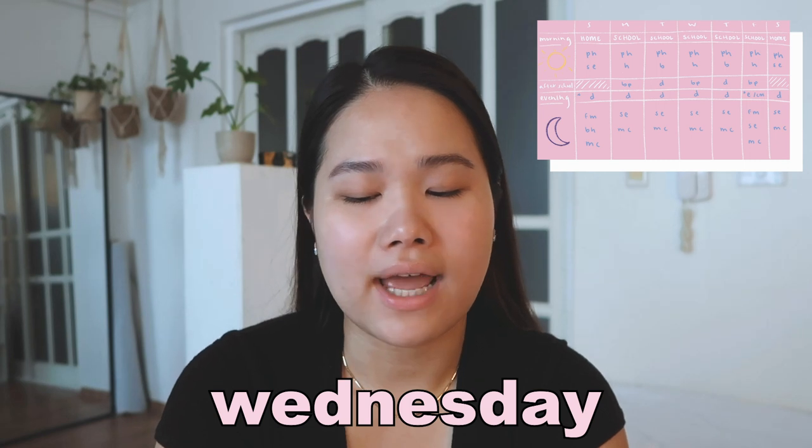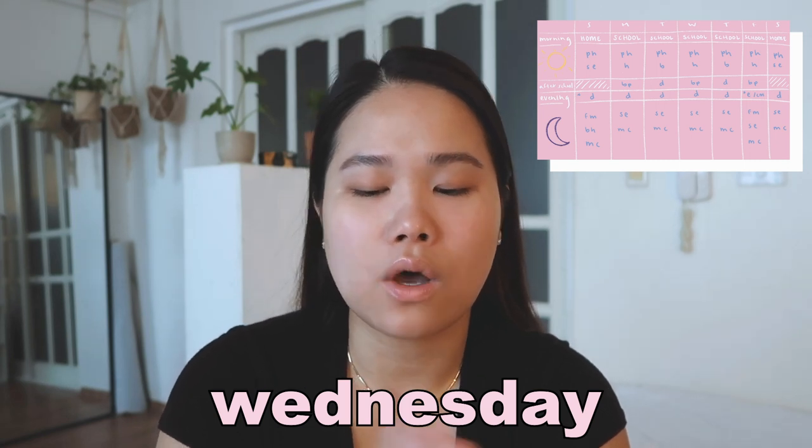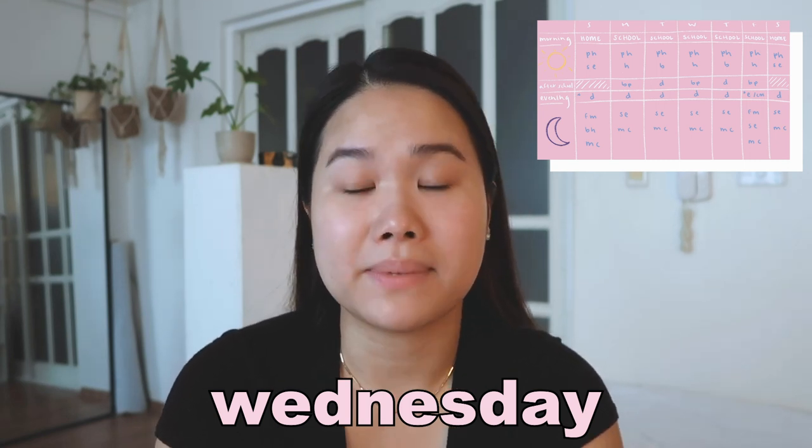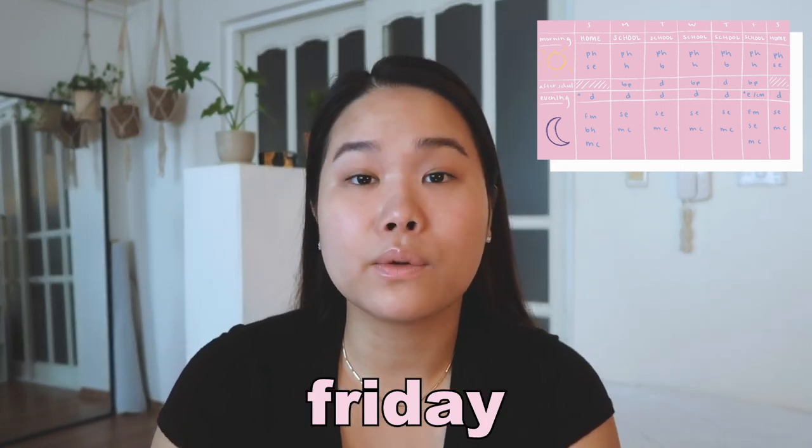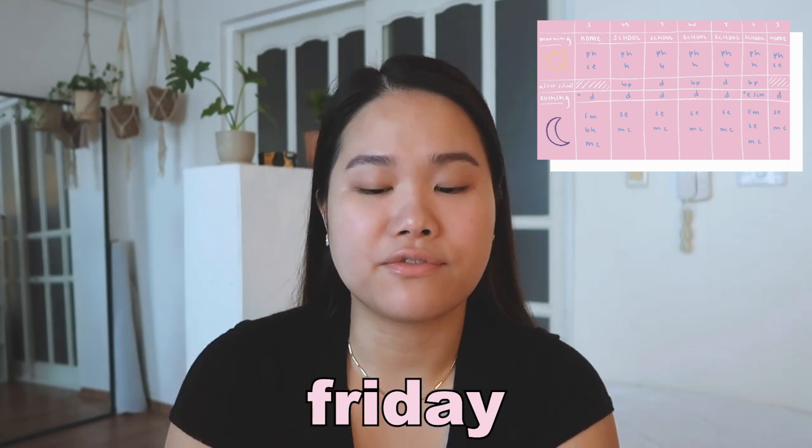Wednesday: cleanser, hyaluronic acid cream — same thing. Wednesday and Thursday is a repetition of Monday and Tuesday, so I'm not going to repeat everything. You guys can definitely see it there. Friday and the weekends is like my recovery mode for my skin from all week being outside in the pollution.